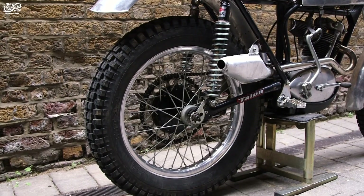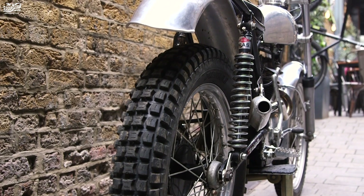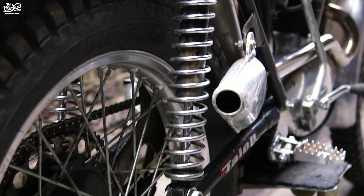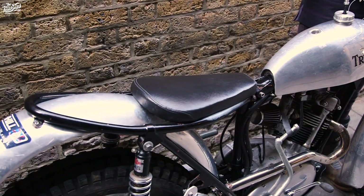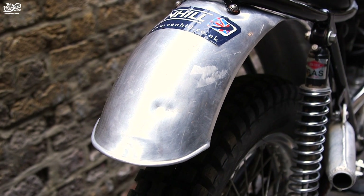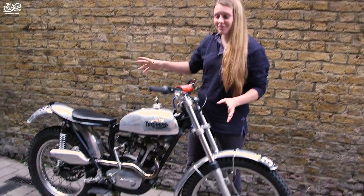The back wheels are 18-inch, again nice light alloy with trials tyres on there. The shocks are Betor gas shocks — just something we had that went on there. Nice plastic single seat. And finally the alloy mudguard at the back, which is nicely dented up from all the times I've dropped it on the floor and bent it back into place. So that's a little tour of the bike that I love.